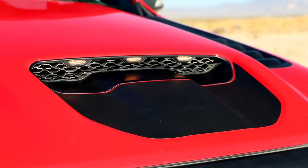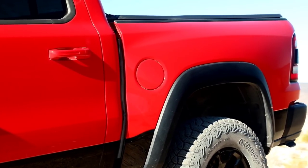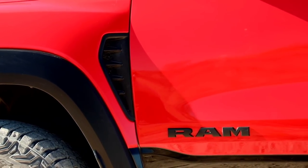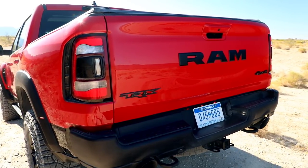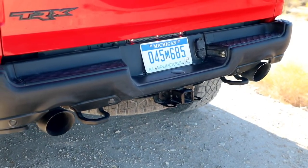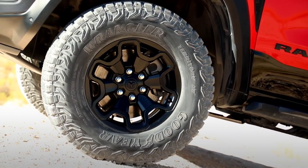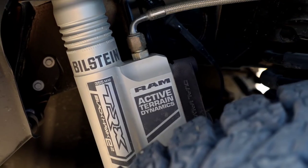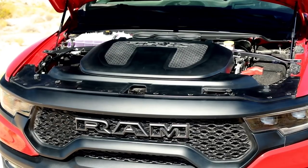This is one heck of a nice truck. With the 6.2-liter supercharged HEMI V8 and 702 horsepower, this is the truck most people were waiting for from RAM. I think they've done a great job delivering on everything they promised. Leave a comment below and let me know what you think about the new RAM TRX. If you haven't already, please subscribe to my channel, give me a thumbs up, and we'll talk to you again very soon.